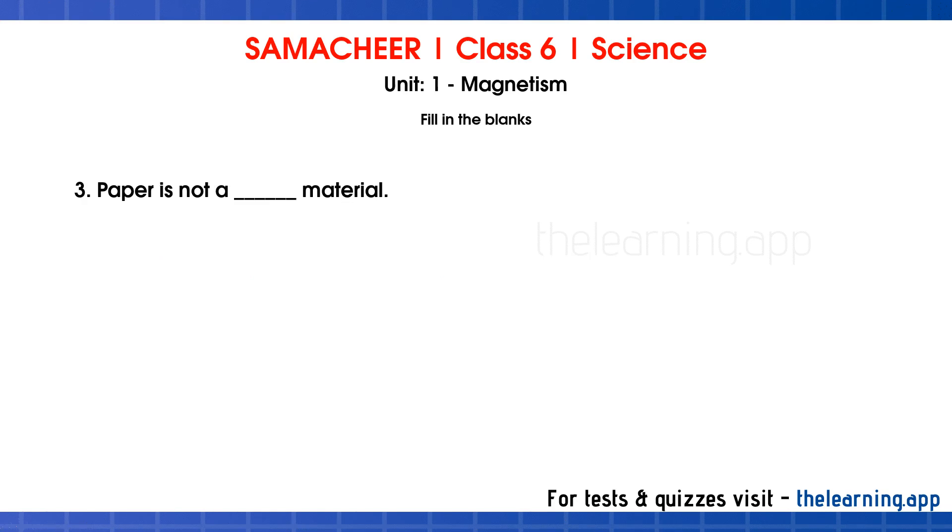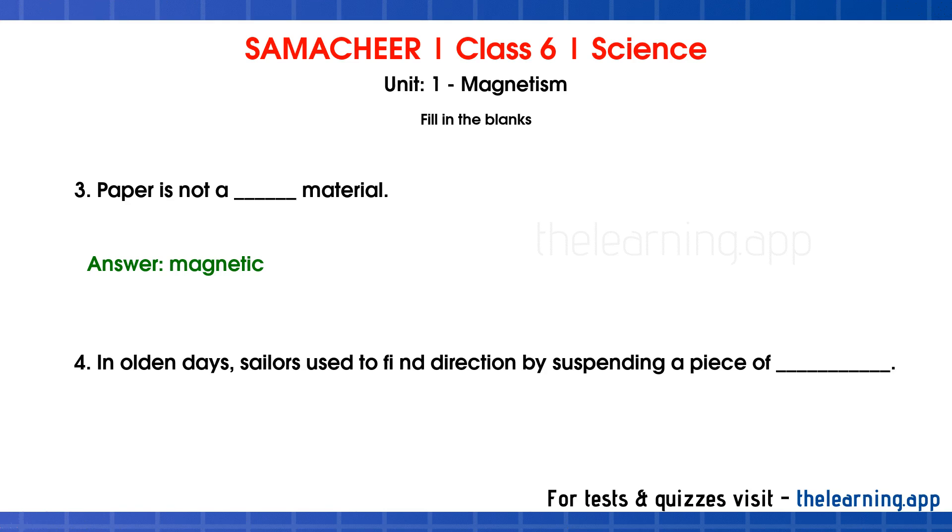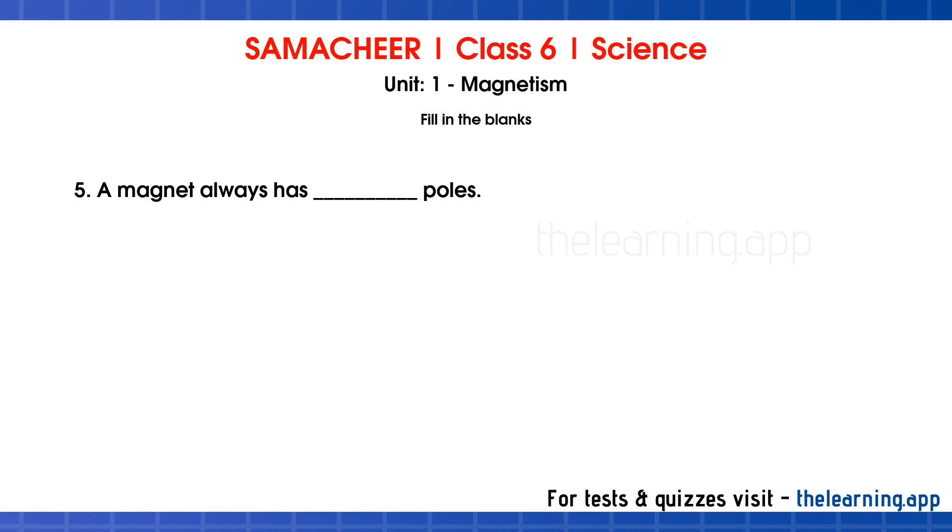Question 3: Paper is not a ___ material. Correct answer is Magnetic. Question 4: In olden days, sailors used to find direction by suspending a piece of ___. Correct answer is Loadstones. Question 5: A magnet always has ___ poles. Correct answer is 2.